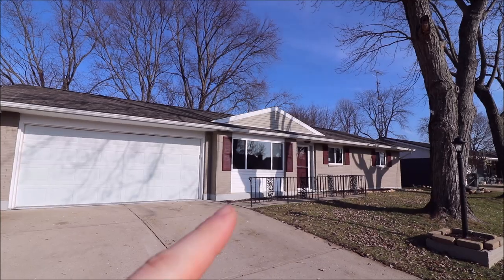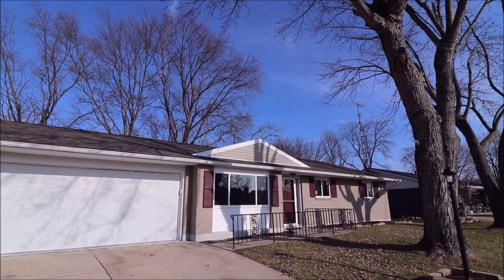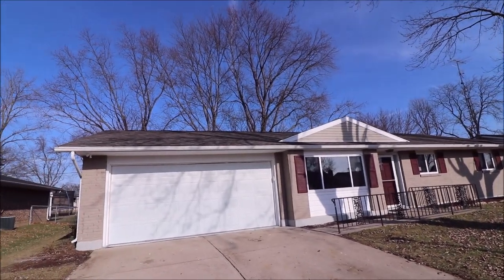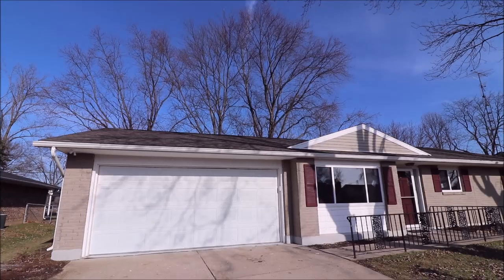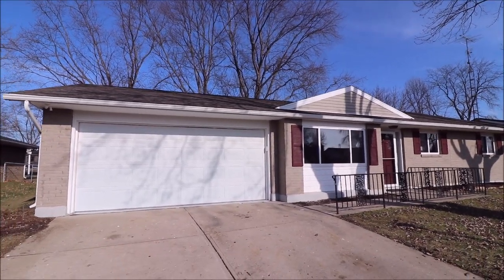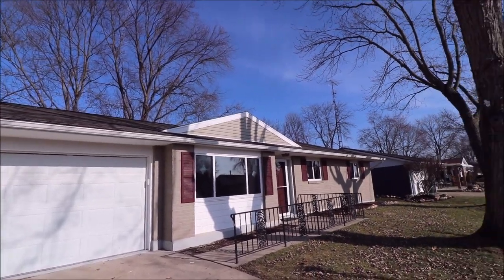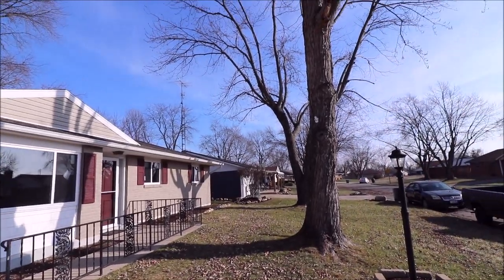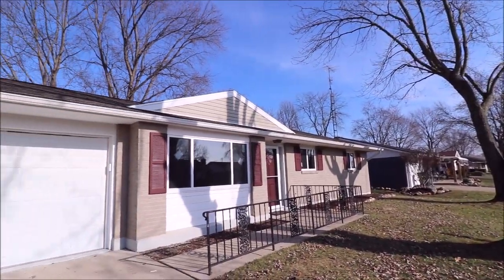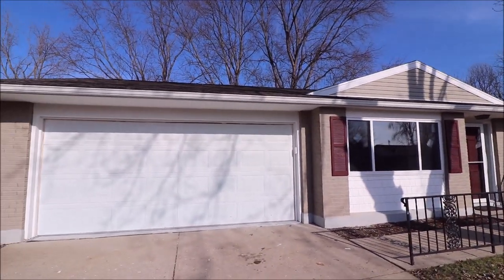Where it's not brick, we have updated siding — this is the Cedar Shake vinyl siding. New shutters, new vinyl on the gables, and a brand new 30-year dimensional shingle roof — they call it a lifetime shingle. That was a complete tear-off down to the sheeting; a couple sheets of sheathing were replaced. Nice mature trees, and new windows throughout the home.